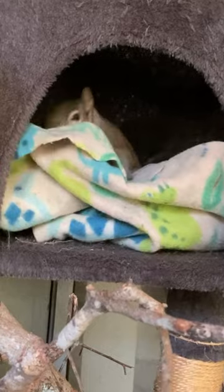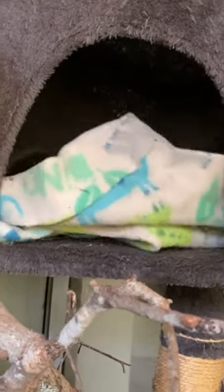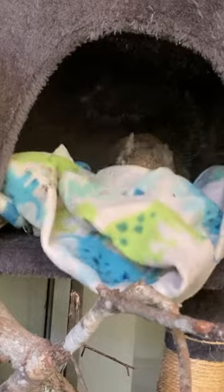First of all, why bother to fold your sheets? Let me show you. A lot of us are short on storage in our closets, and so by folding it, you can double your storage space instantly.